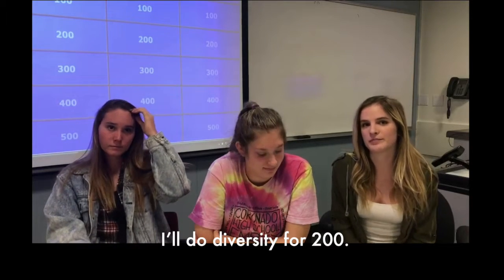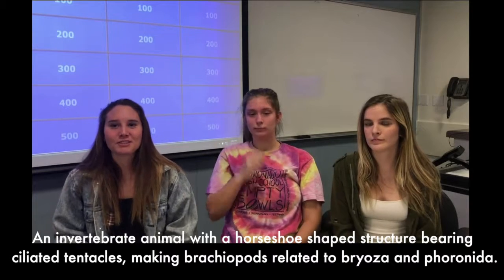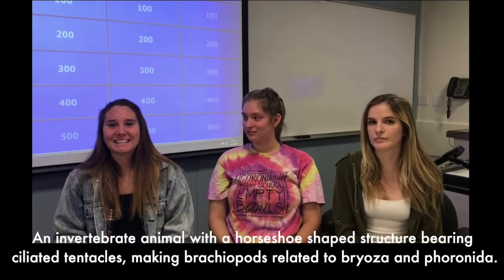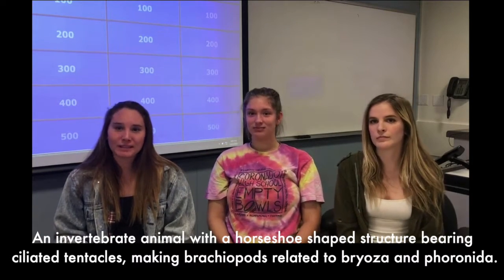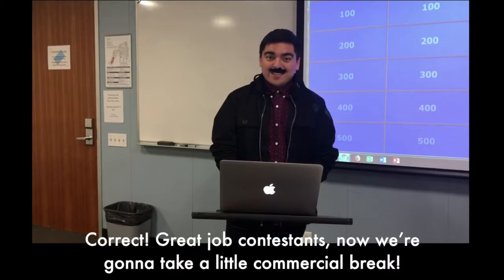I'll do diversity for 200. Define lophophore. An invertebrate animal with a horseshoe-shaped structure bearing ciliated tentacles, making brachiopods related to Priosa and Poroida. Correct. Great job contestants.